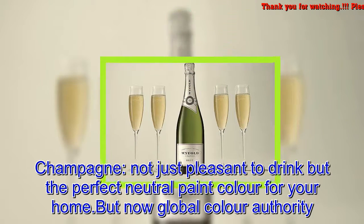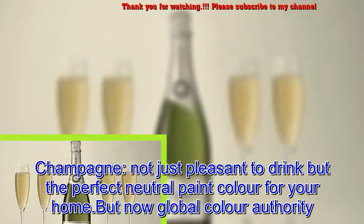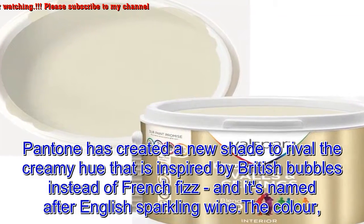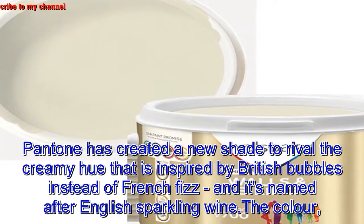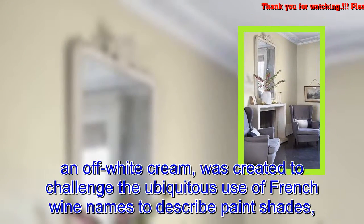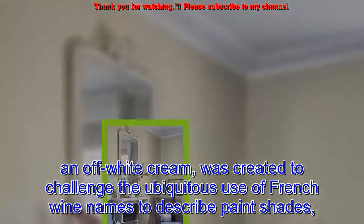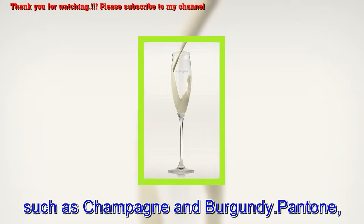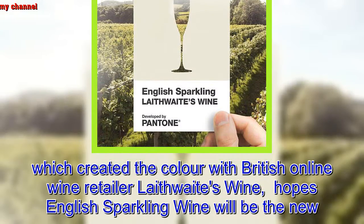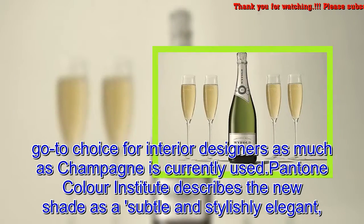Champagne is not just pleasant to drink but the perfect neutral paint color for your home. But now global color authority Pantone has created a new shade to rival the creamy hue — one inspired by British bubbles instead of French fizz. Named after English sparkling wine, this off-white cream was created to challenge the ubiquitous use of French wine names to describe paint shades, such as champagne and burgundy. Pantone created the color with British online wine retailer Laithwaite's Wine.